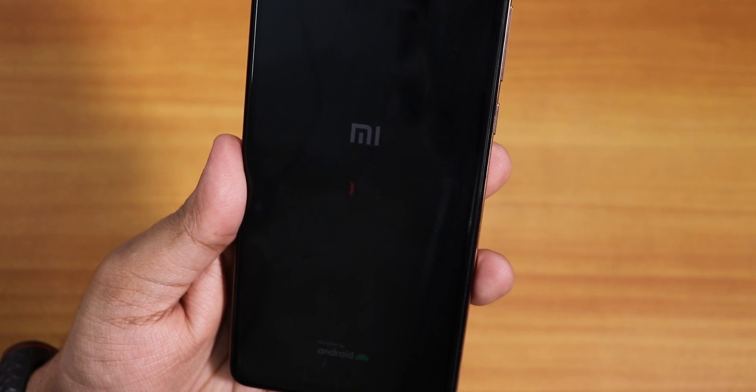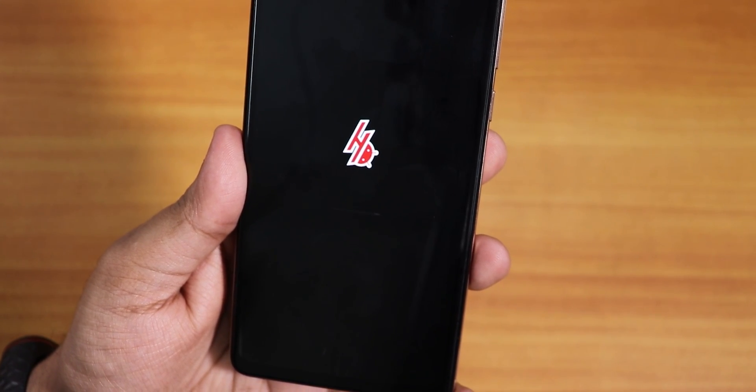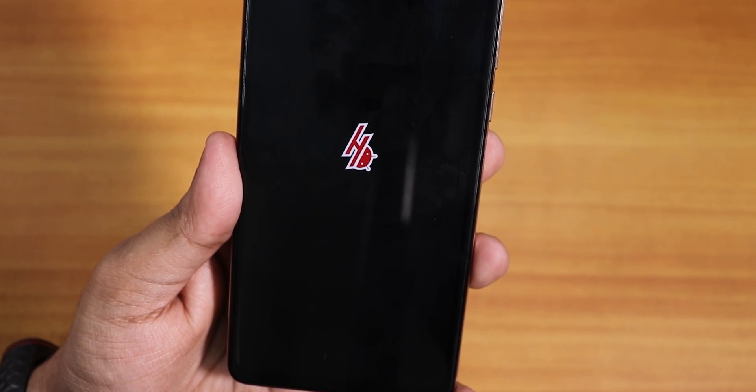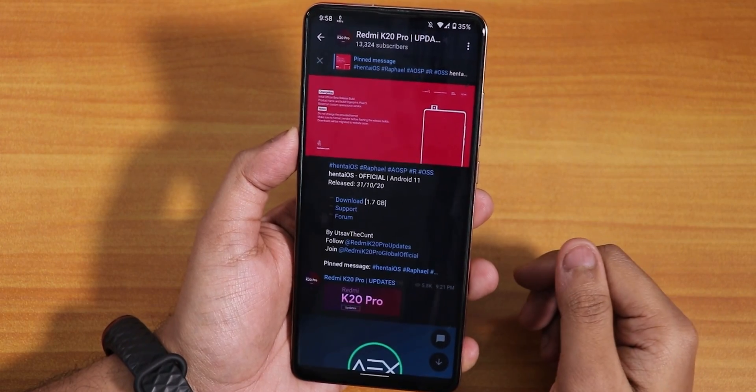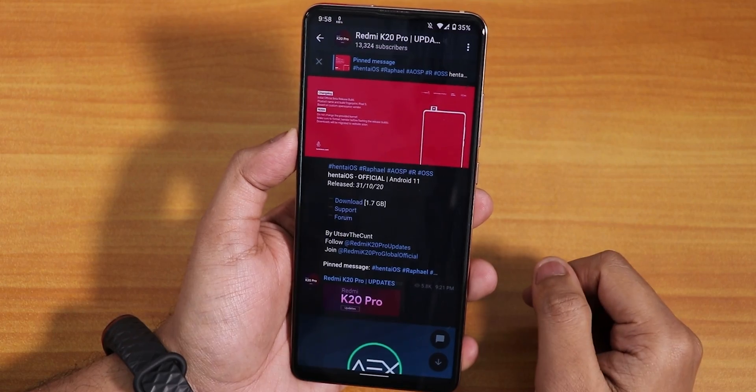What is up guys, this is Tito back with another video on the Redmi K20 Pro. Today I'm gonna be showing you the latest Hentai OS on this device. This ROM you can only flash it with the AOSP recovery, not the Orange Fox recovery.